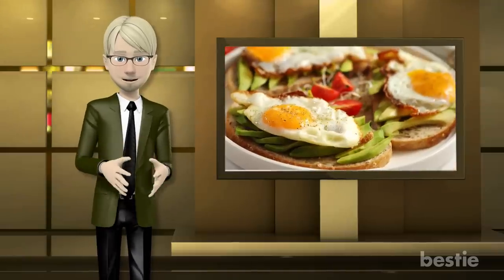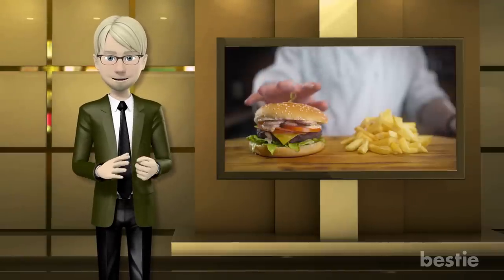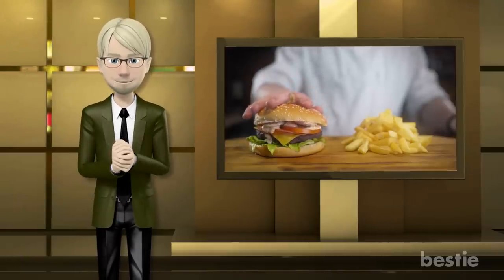From tuna salad, to egg salad sandwiches, to — wait — burgers and fries? We're talking all that and more!